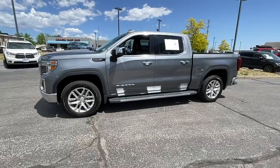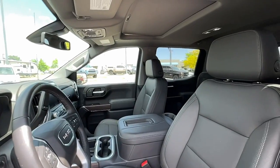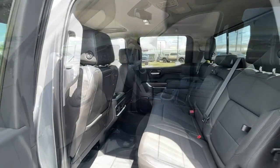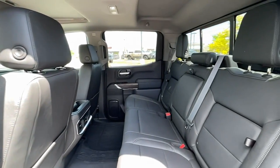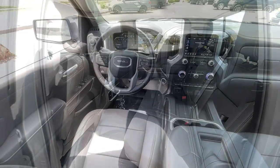The following are some of this vehicle's highlighted options: navigation system, heated driver's seat, keyless entry, fog lamps, premium sound system, sunroof, adaptive cruise control, bed liner, lane-keeping assist, electronic stability control.